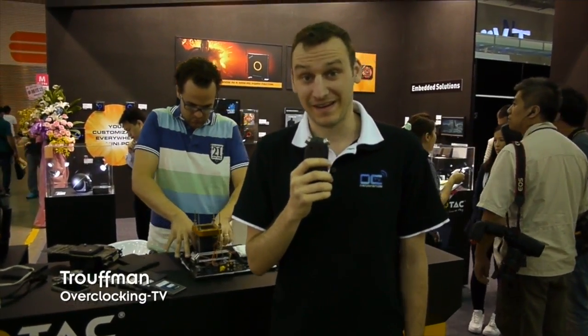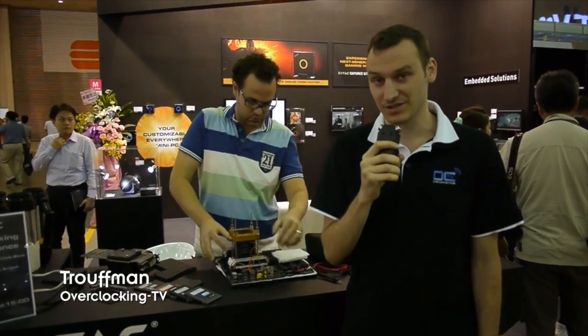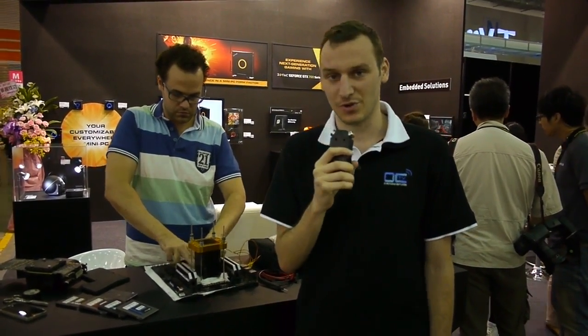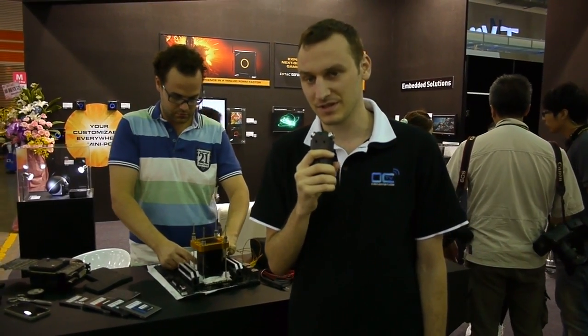Hi guys, I'm Froufman from Overclocking TV. We are here at Computex in Taipei, right in front of the Zotac booth. Here with us is Nacho, who is actually building the systems to show off and demonstrate some of the Zotac products.